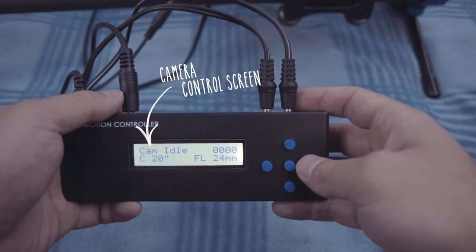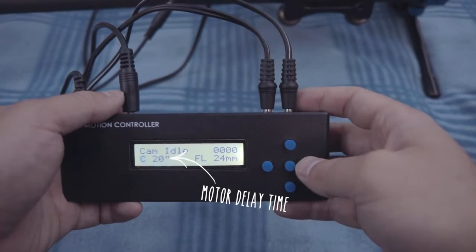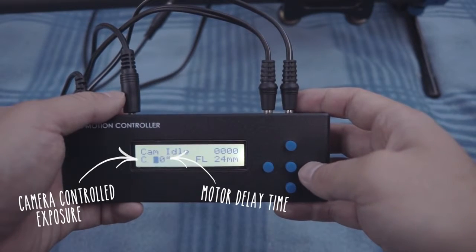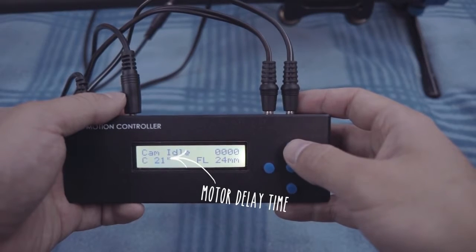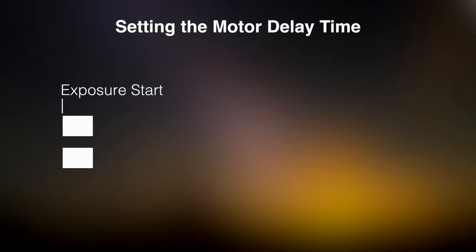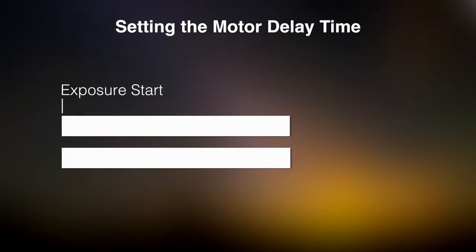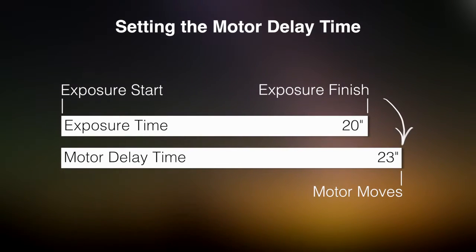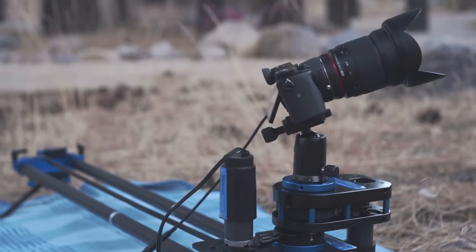If we go to the camera control screen, the very first thing I like to set on the MX3 is the motor delay time. We'll set the controller to C mode, indicating that we want the camera to control the exposure, and then we can set the motor delay time. The motor delay time is the amount of time from the start of the exposure that the MX3 waits before moving the motors. Since we're using a long exposure, we need to make sure the motor delay time is long enough to allow for the exposure to finish before the motor moves. For example, if I'm using a 20 second exposure, a motor delay of 23 seconds will allow the exposure to finish just a few seconds before the motor moves.